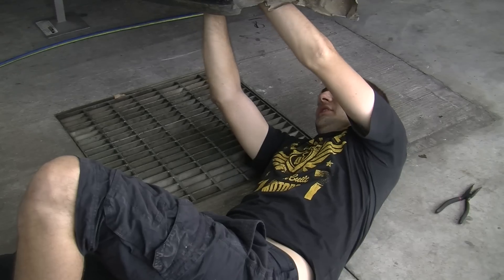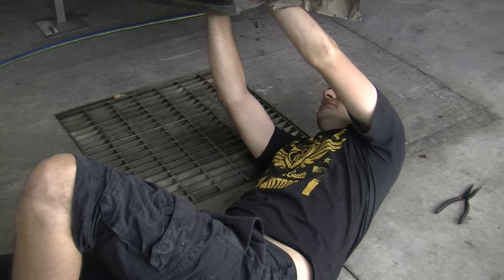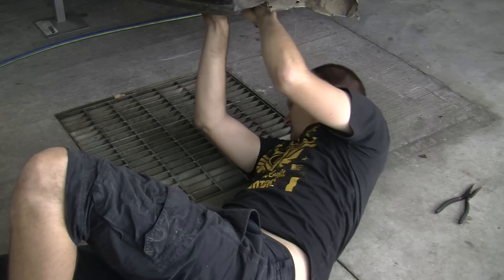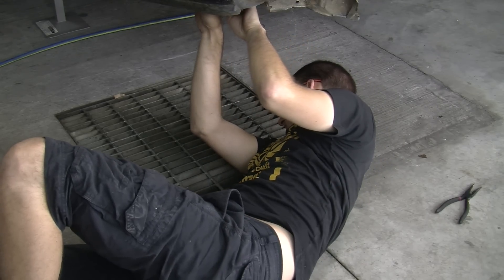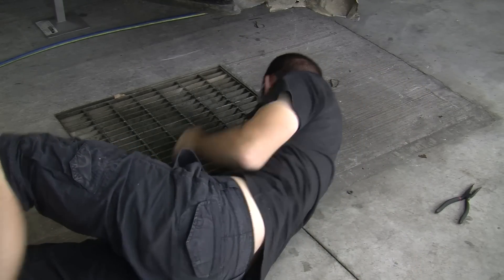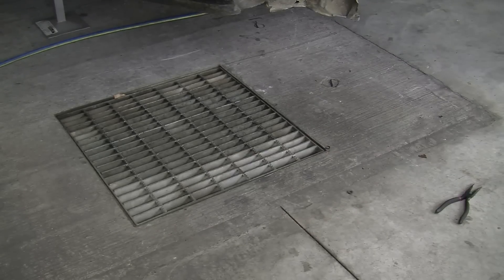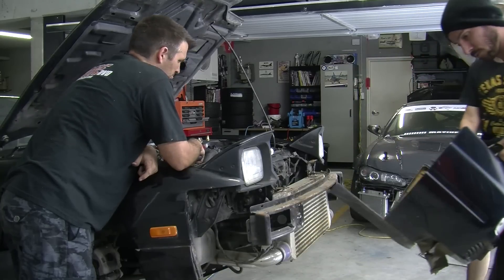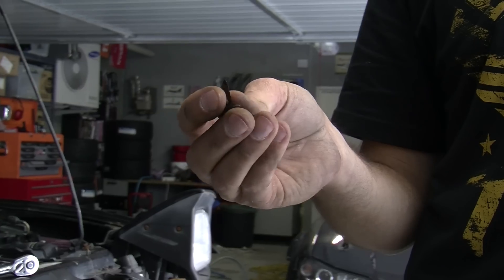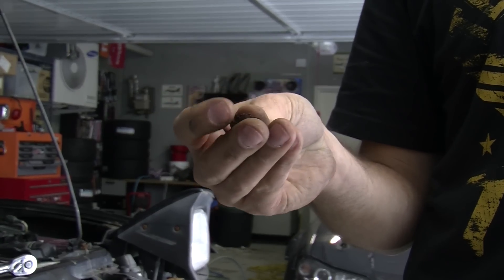Safety glasses always when working on a dirty Nissan. Our first snapped bolt - that never happens on Subarus. What is down there? It's a big pit, man.